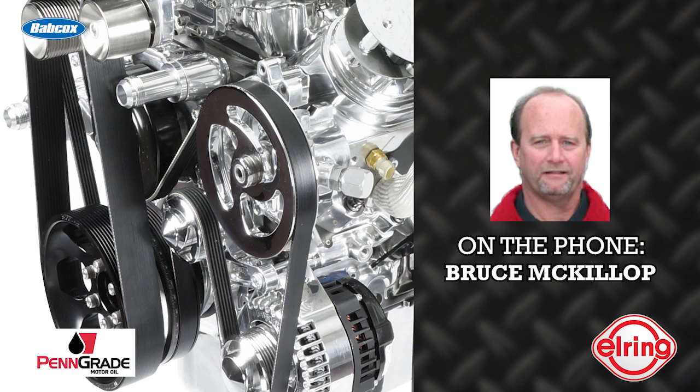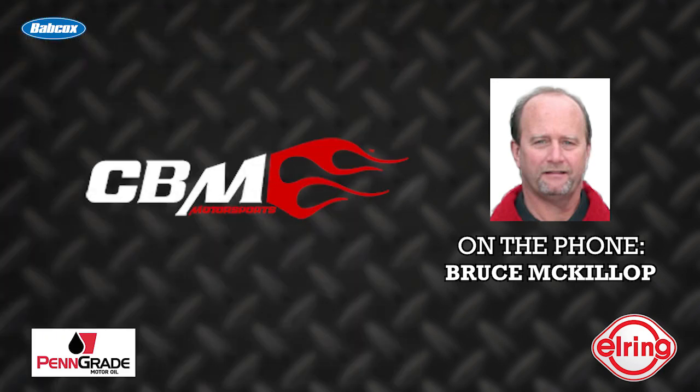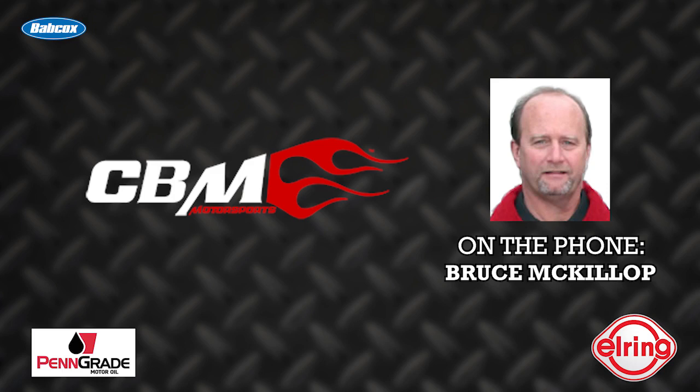It's got a Melling 10296 oil pump in it. It's got what we call our CBM 600 Plus hydraulic roller camshaft, about 650 lift and 248/252 duration on a 114 lobe center.